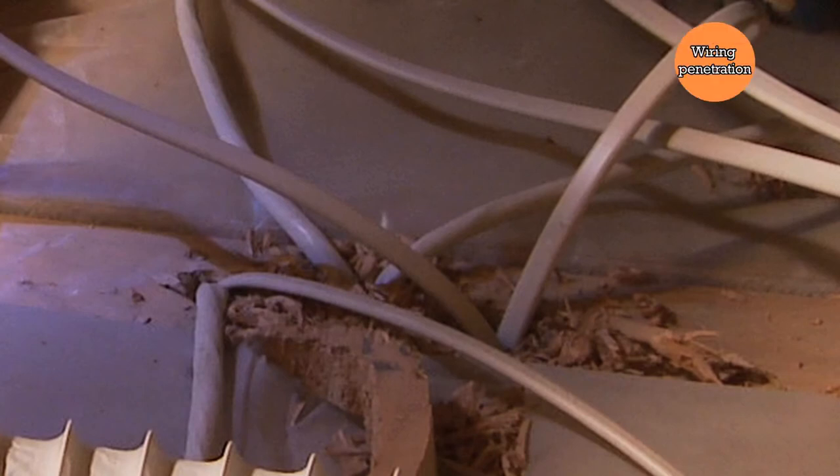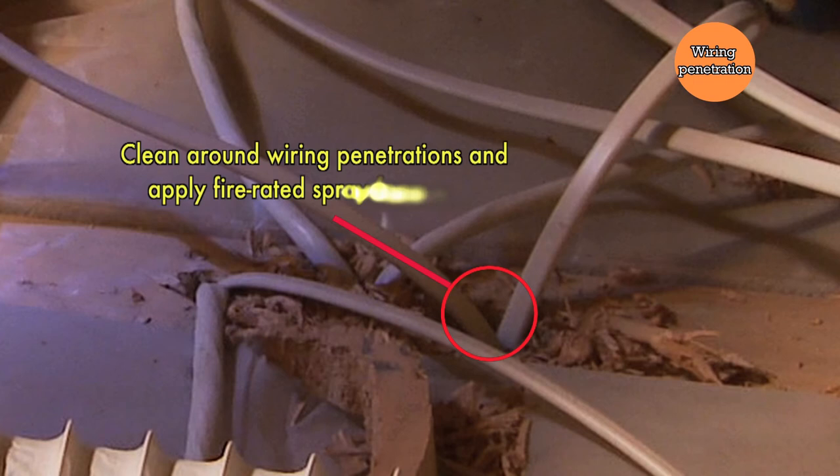Wiring penetrations into the attic represent a typical area where you'll find air leakage in an older home. Generally these areas weren't sealed — the holes were drilled and the wires were run, but no extra effort was made for air sealing. This is a great place to clear away any chips, expose those holes, and seal them very well with either caulking or fire-retardant spray foam.